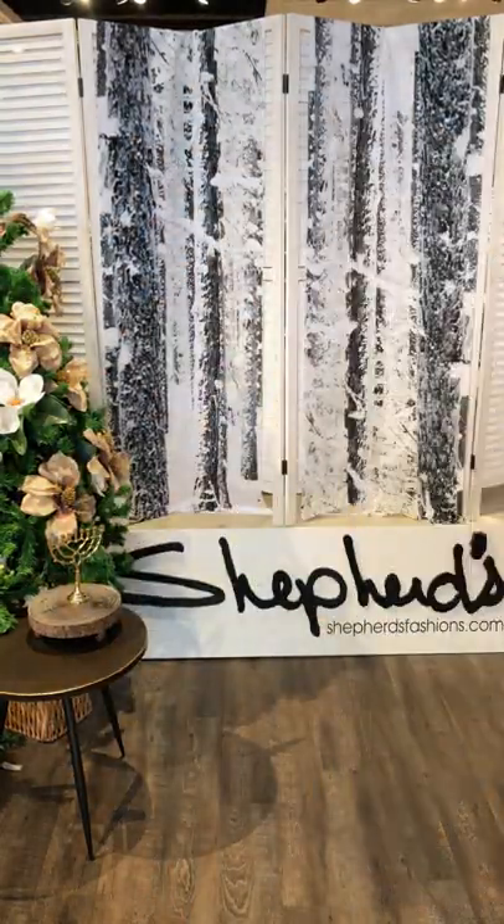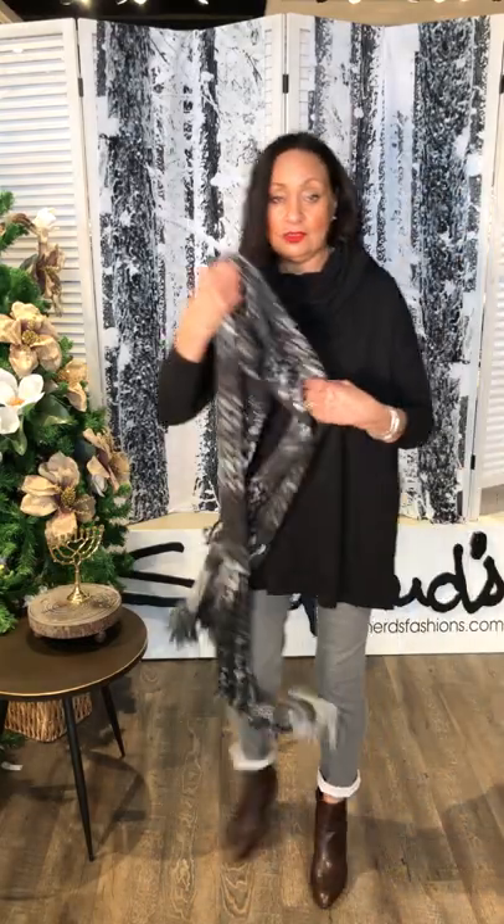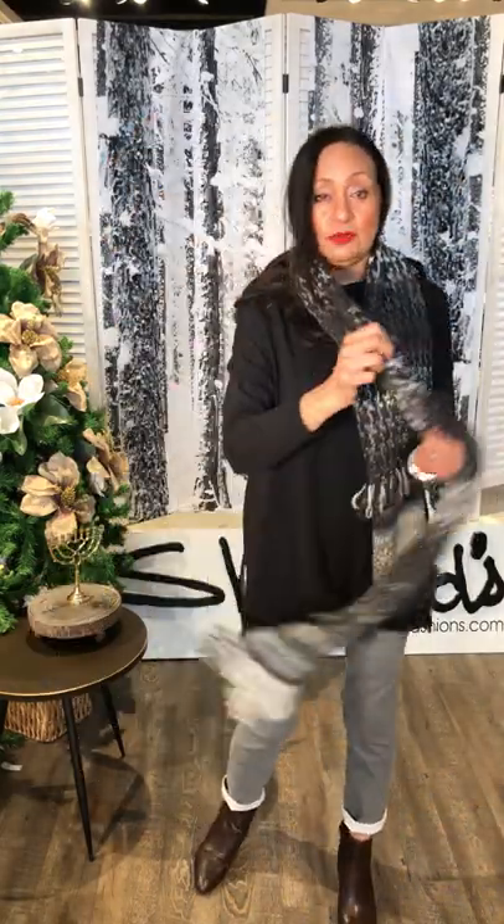I always talk about the power of accessories. You can make it like a nice cozy look. I love this — it's one of my favorite scarves. Put your coat on over. Just nice and cuddly.